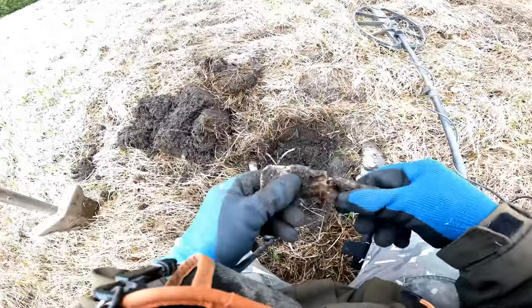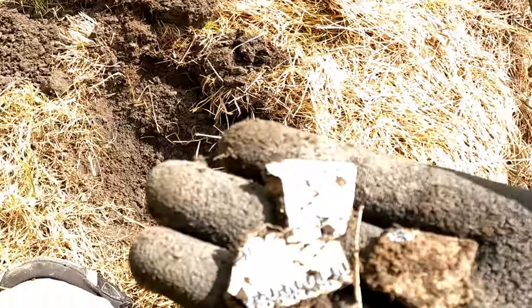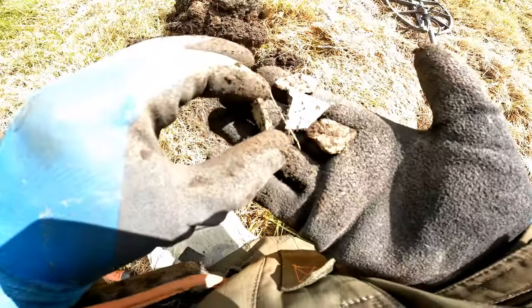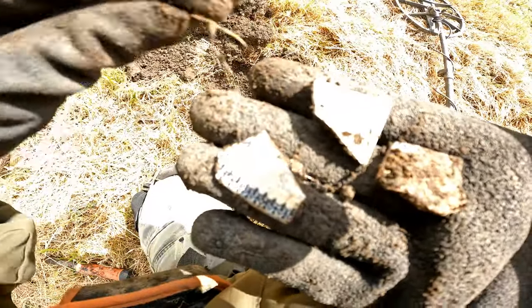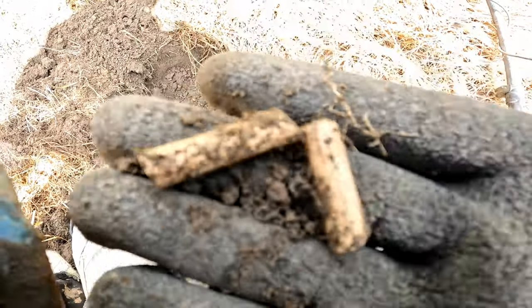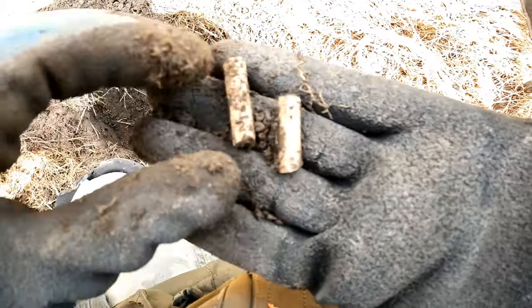Big piece of lead. Little shards of old pottery there — probably Edwardian, might be Victorian. A bit of nice pottery with flowers. And then a bit of clay pipe stem, probably 16th to 18th century. They were smoking round here, mate.